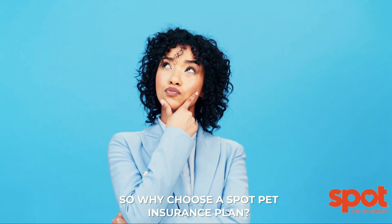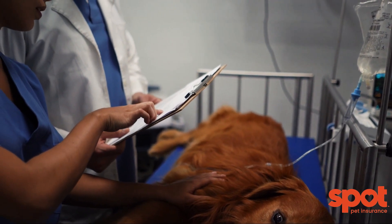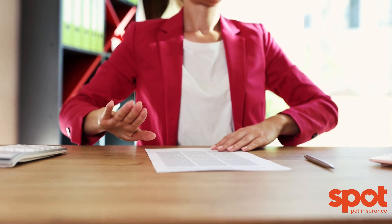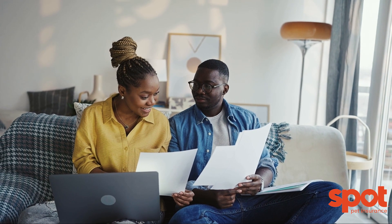Understanding these exclusions is vital to maximize the benefits of your pet insurance. So why choose a Spot Pet Insurance plan? Spot pet insurance offers various advantages, including only a 14-day waiting period for accident and illness coverage. Next-day coverage is available for preventive care with an additional cost, while pre-existing conditions are typically not covered.